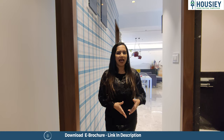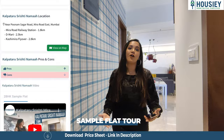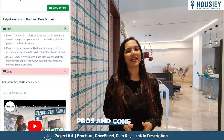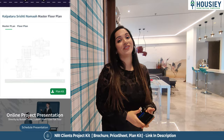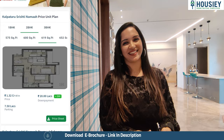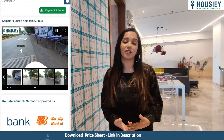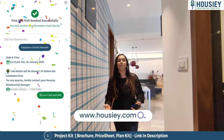Let me also tell you what Housing does for you. On Housing, you get an actual location tour, a sample flat tour of every project, and we also tell you the pros and cons of every project — why you should or should not invest. You also get all-inclusive pricing with down payment and EMI details, plus a 360-degree virtual project tour. If you like the project, you can book your free site visit in three simple clicks on Housing.com.